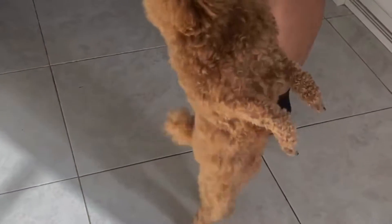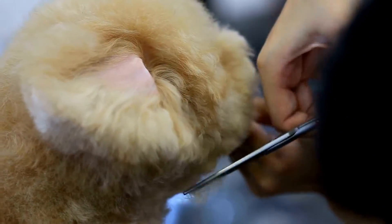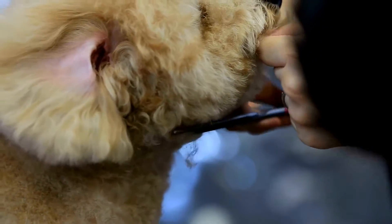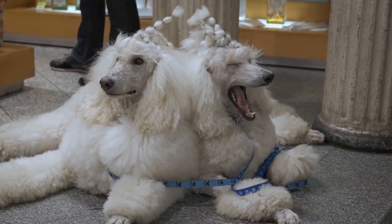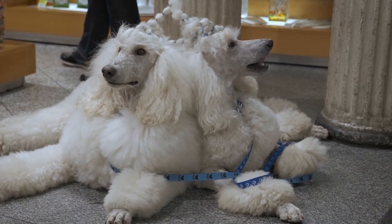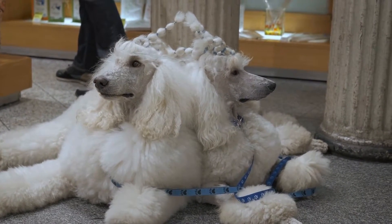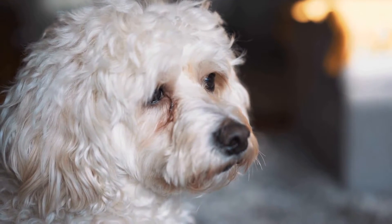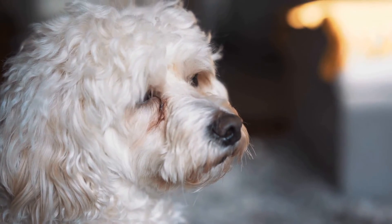In conclusion, poodles do shed, but they shed less compared to other dog breeds. Poodles have a unique hair coat that is curly and hypoallergenic, which makes them an excellent choice for individuals with allergies. Regular grooming, a healthy diet, hydration, and professional grooming can all help reduce shedding and keep your poodle's coat healthy and shiny. If you are considering getting a poodle, make sure you do plenty of research and consider the amount of time and effort required to keep their coat in top condition.